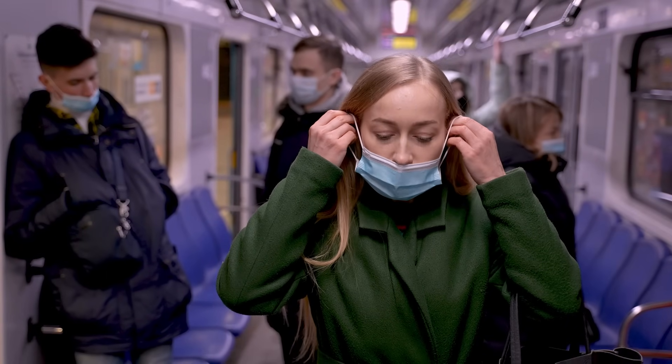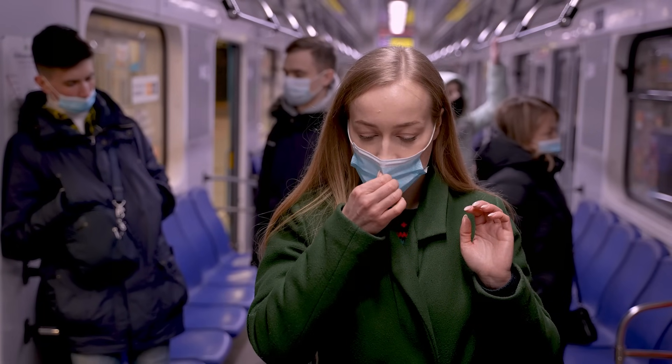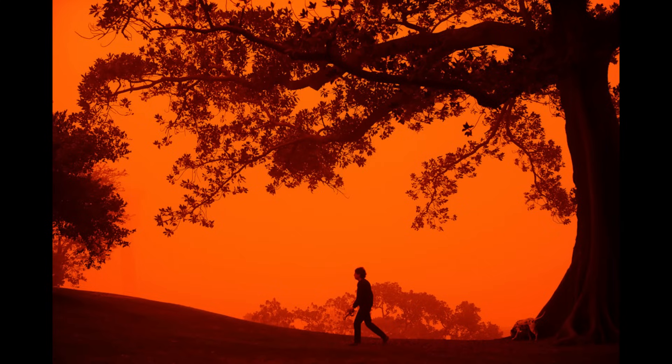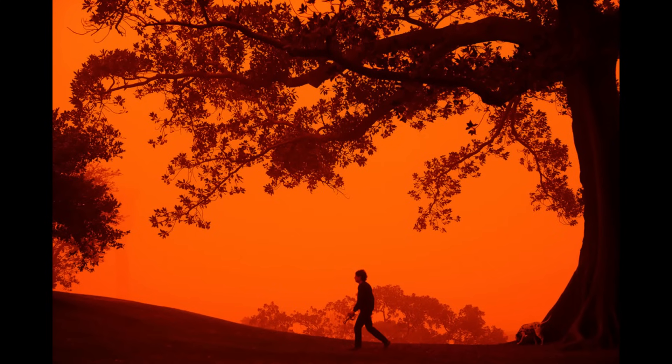Pharmacies and hardware stores reported mask sales higher than even during the recent swine flu pandemic. "We are seeing earth, wind and fire together," remarked one weather presenter, highlighting the unprecedented combination of elements assaulting the city.